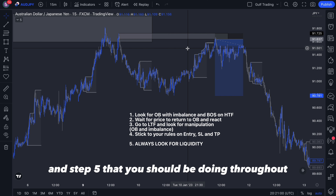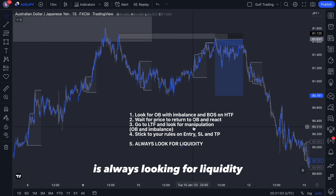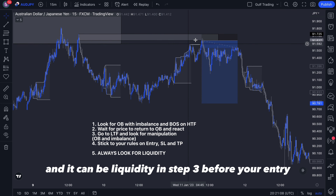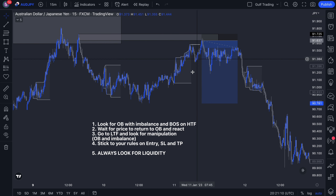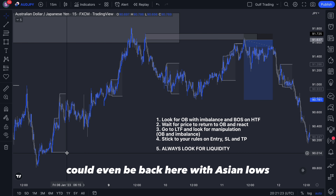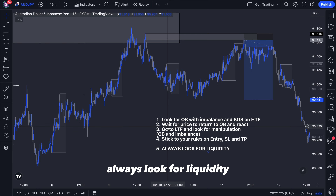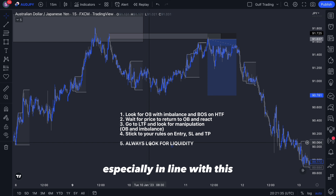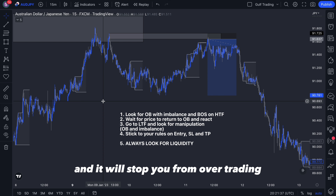Always target the same thing — whether it's a fixed reward, the Asian lows, or a structure level — stick to it. Same with stop loss: if you want to place it higher that's fine, but don't keep moving it around. Step five, which you should be doing throughout, is to always look for liquidity. It gives you more confirmation before the zone, before your entry, and helps you target levels like equal lows or Asian lows. Stick to these five rules and you should see more quality setups and avoid overtrading.